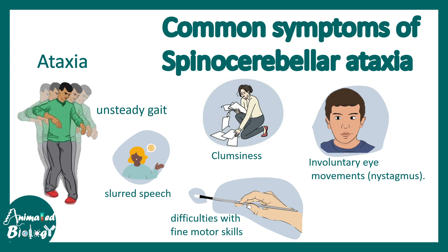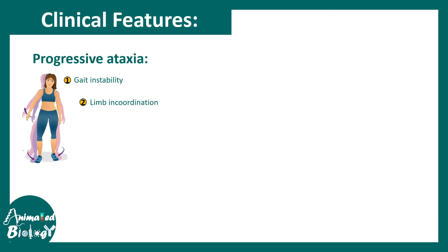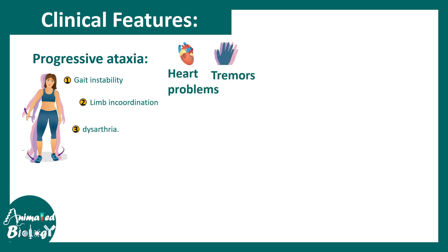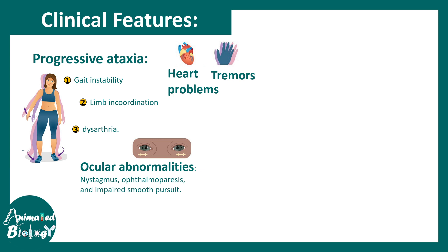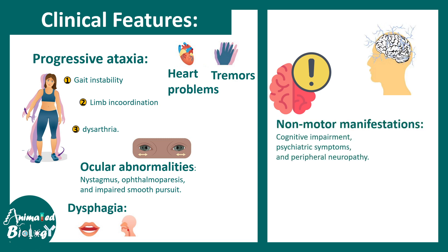Fine-tuning aspects of motor coordination are abrogated. There is also involuntary eye movement known as nystagmus. Other features include gait instability, limb incoordination, dysarthria, heart-related problems, tremor, ocular abnormalities, and dysphagia — overall speech and swallowing difficulties.